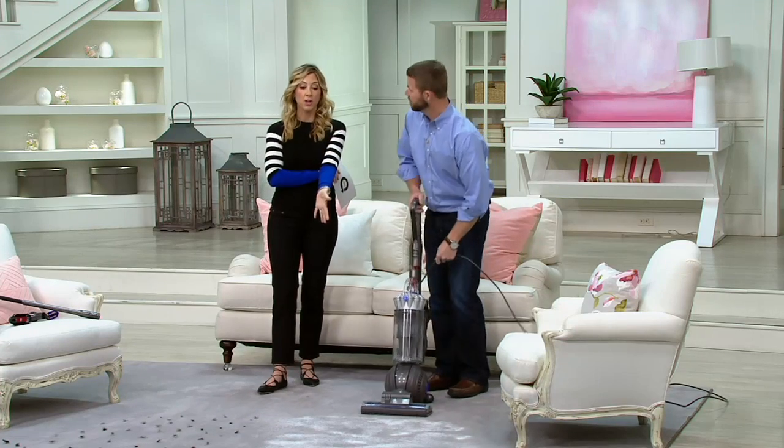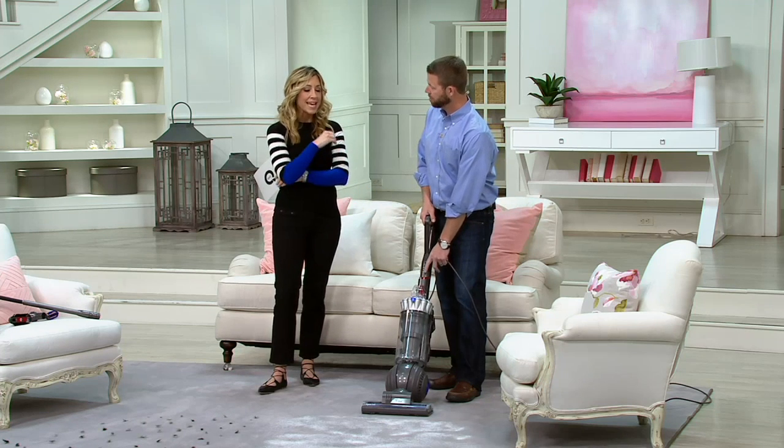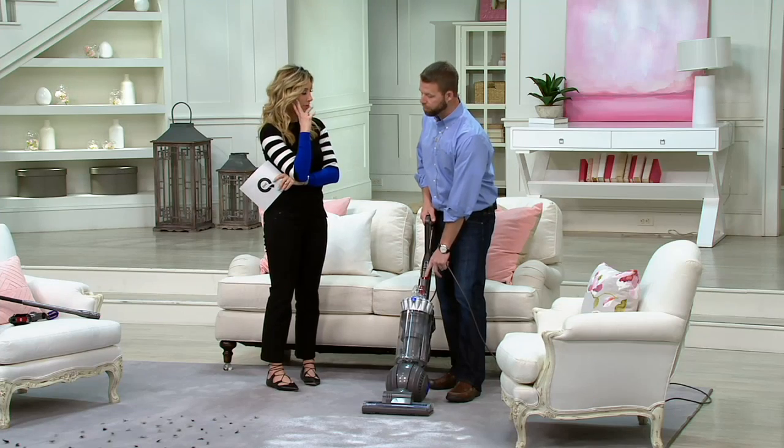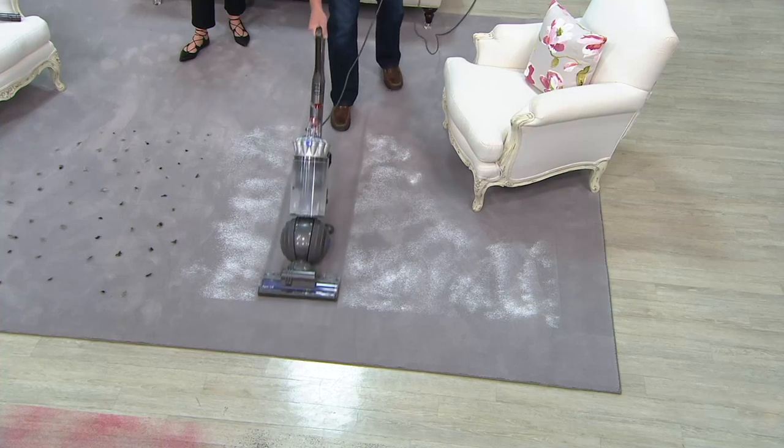It starts with the carpet. What I've always loved about Dyson with the ball technology is it's never been easier or a nicer experience vacuuming carpet. Until you experience the Dyson ball technology, you don't really know what you're missing.